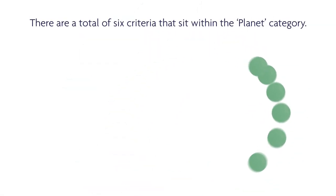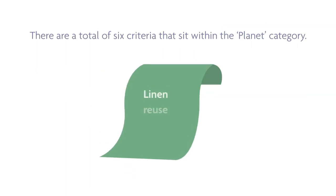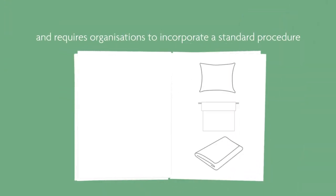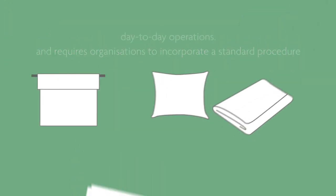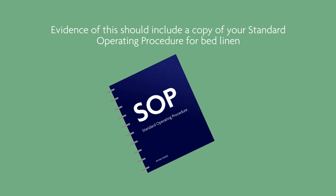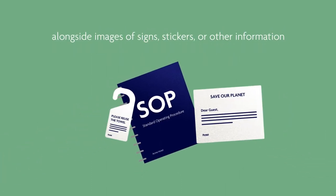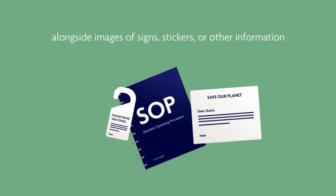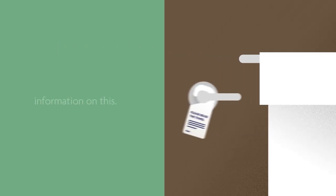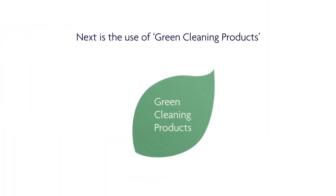There are a total of six criteria that sit within the Planet category. The first is a linen reuse programme, which requires organisations to incorporate a standard procedure to encourage multiple-day use of linens into their day-to-day operations. Evidence of this should include a copy of your standard operating procedure for bed linen, alongside images of signs, stickers, or other information in the guest room.